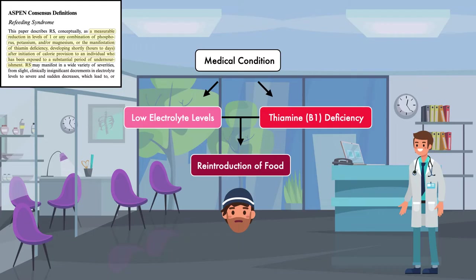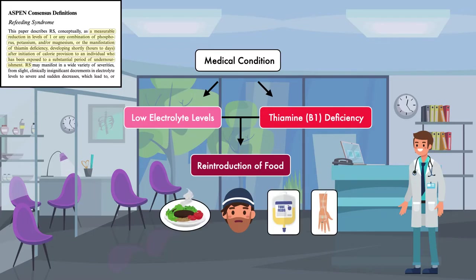The term food is used here in a general sense. In practice, refeeding syndrome can occur with an oral diet, enteral nutrition, or parenteral nutrition.